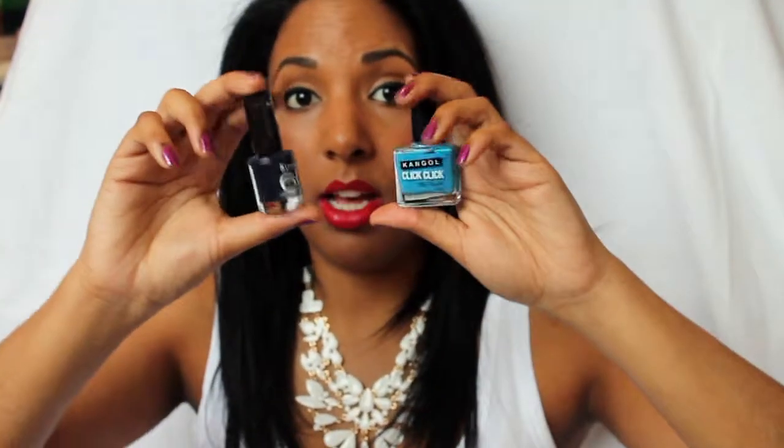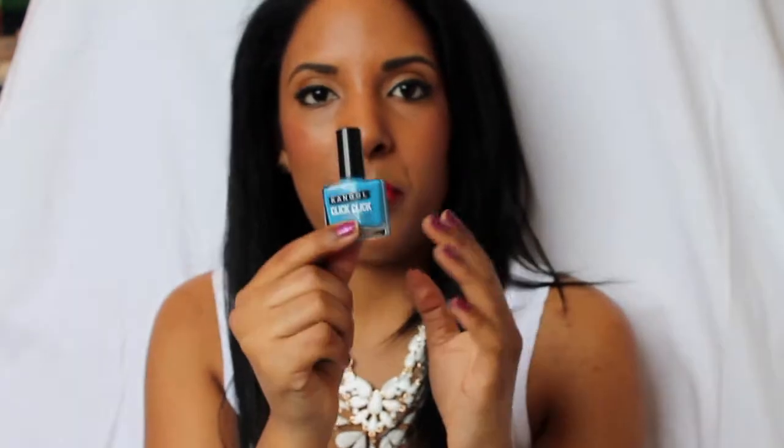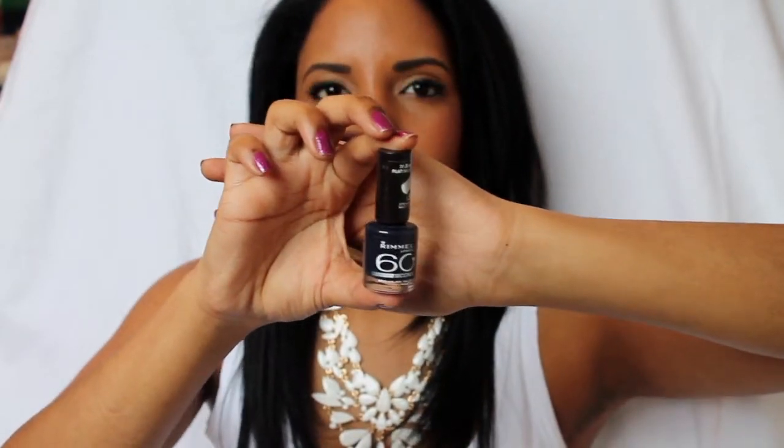The nail polish colors I've been wearing this November are these two. One is called Acrobat — I've actually got this color on my toes right now. It's a perfect summer color, so blue and summery. Then there's the Rimmel London 60 Seconds in, I think it's called Sailor — it's a deep, deep blue going into black.